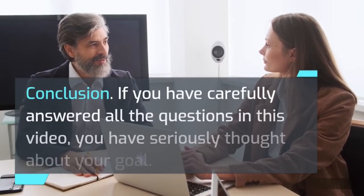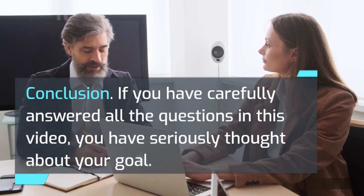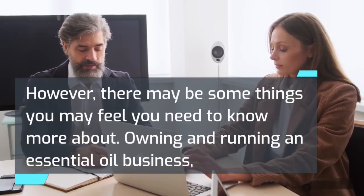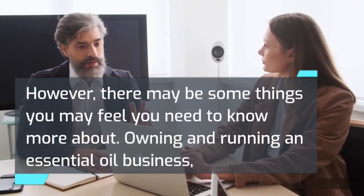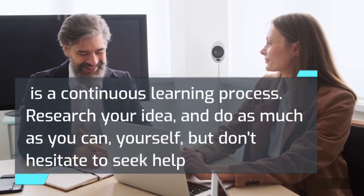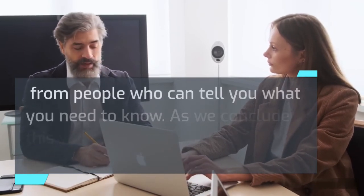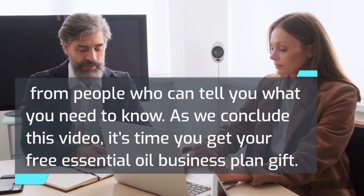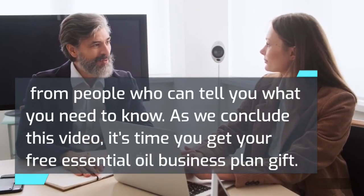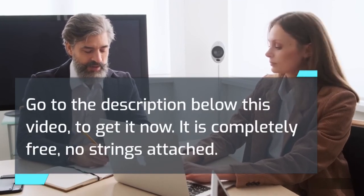If you have carefully answered all the questions in this video, you have seriously thought about your goal. Owning and running an essential oil business is a continuous learning process — research your idea, do as much as you can yourself, but don't hesitate to seek help from people who can tell you what you need to know. Go to the description below this video to get your free essential oil business plan. It is completely free, no strings attached.